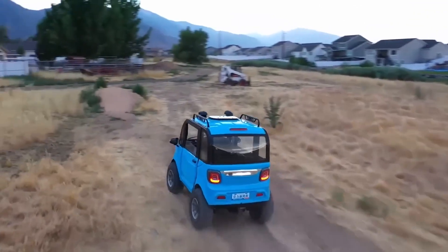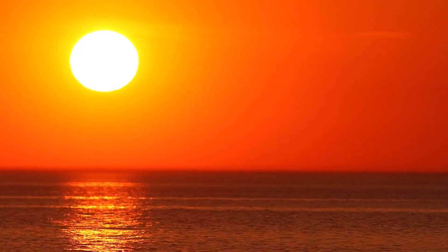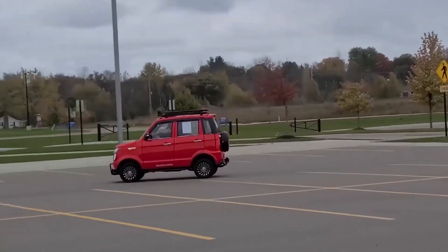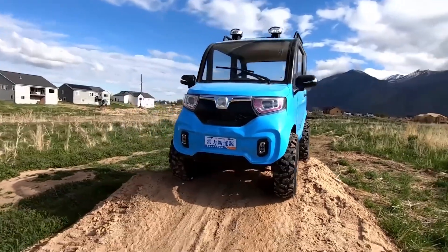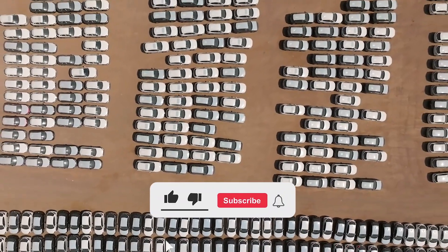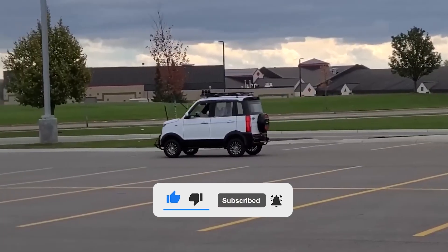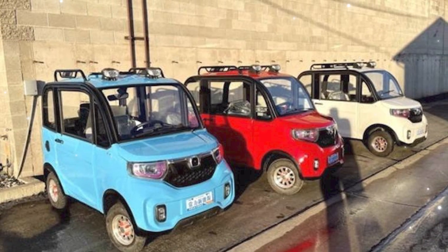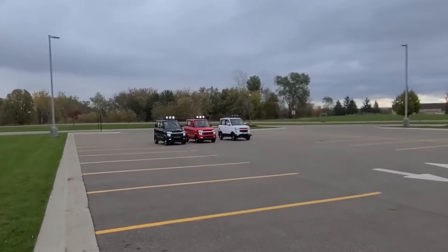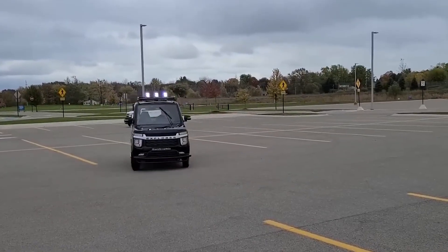Now here's where I want your thoughts. Imagine a car cheaper than most motorcycles, a car that charges itself from sunlight, a car with air conditioning, low running costs, and practicality for everyday life. Would you buy it? Do you believe this is the true future of automobiles? Or do you think something this cheap must come with hidden trade-offs? And if you had the chance, which color would you choose for your Changli Mini EV? Because one thing's for sure — whether you love it or doubt it, this little $2,000 EV has already made the giants of the auto industry very, very nervous.